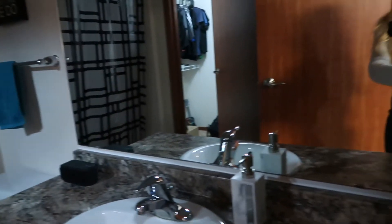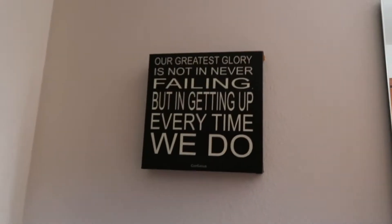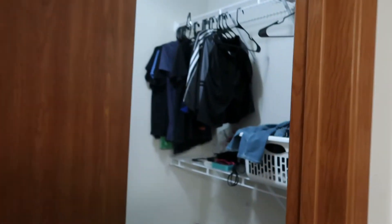This is the guest bathroom — really my boyfriend's bathroom. Simple setup: he likes to listen to music while he showers, so there's a speaker, soap, sink, mirror. I thrifted this little saying — 'our greatest glory is not in never failing but in rising every time we fall' by Confucius. I already had the towels so the blue doesn't match but whatever. He has a cool shower curtain, and back here is more storage which is really nice — we honestly don't even fill it up because we're not used to having this much storage.